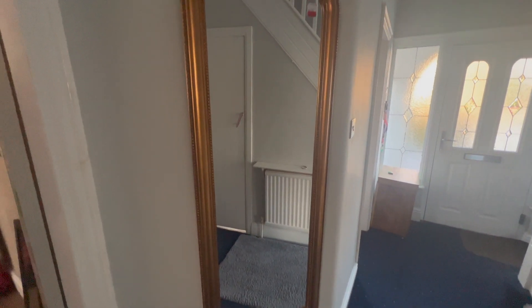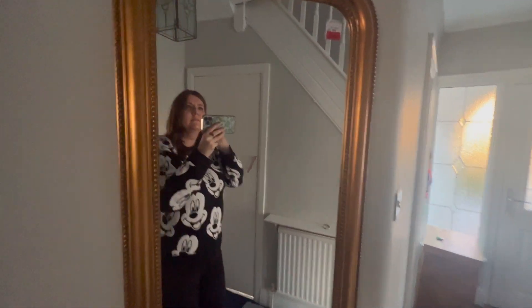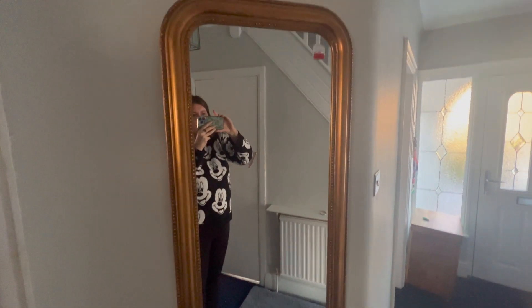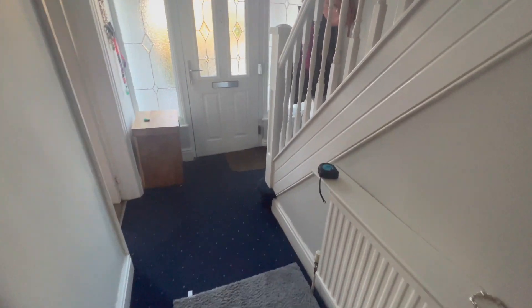We've got a new mirror — I still need to take the price tag off. It's from TK Maxx, reduced to 51 pounds. It wasn't quite the color we wanted but it's a sort of copper color that contrasts nicely with the gray. We've still got the blue carpets for now.